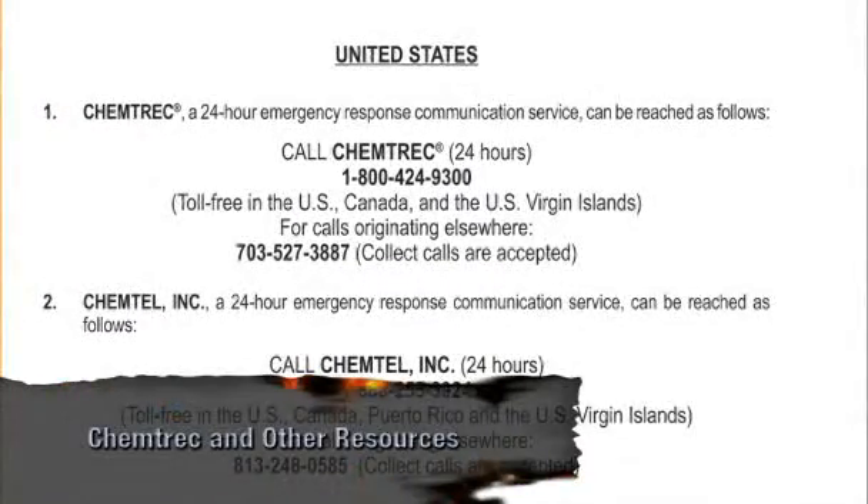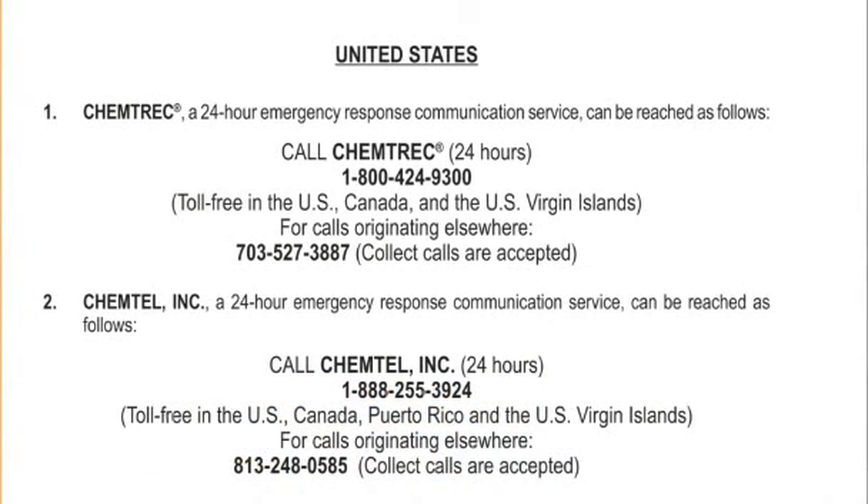Chemtrek is a 24-hour technical information center for hazardous materials. You must provide the UN ID number or name of the material and the nature of the problem. Chemtrek can provide recommended response guidelines and material safety data sheets. It can also contact shippers, manufacturers, and chemical industry assistants.